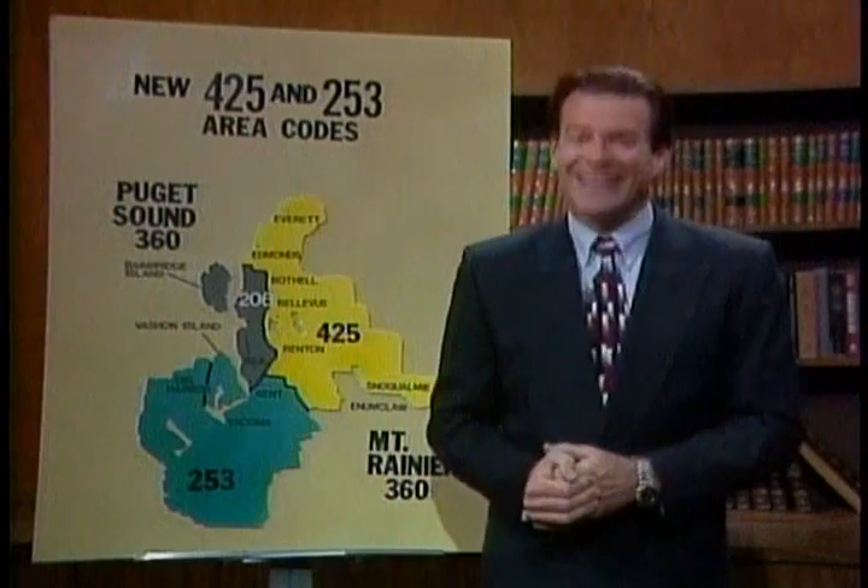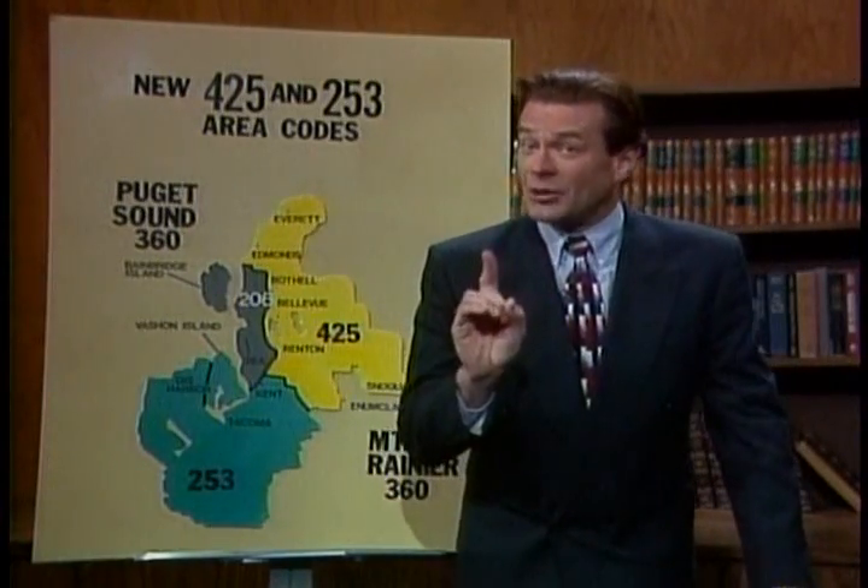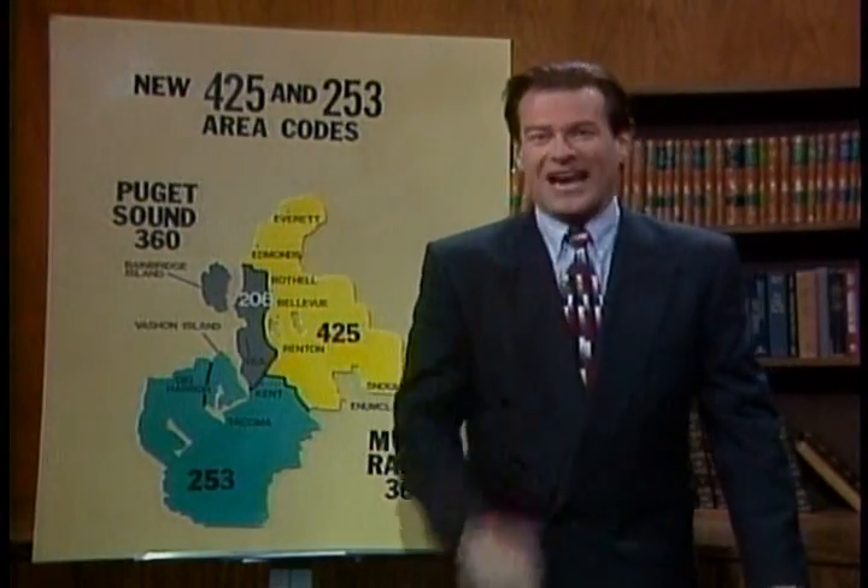Now let's see if our studio audience has any questions. Do you have to dial a one first when calling the 425 area code? Good question. I should have made that more clear. The answer is: if you didn't have to dial a one before, you don't have to now.